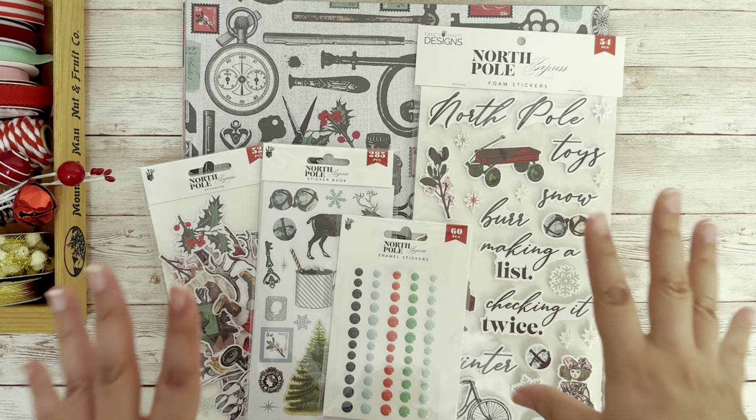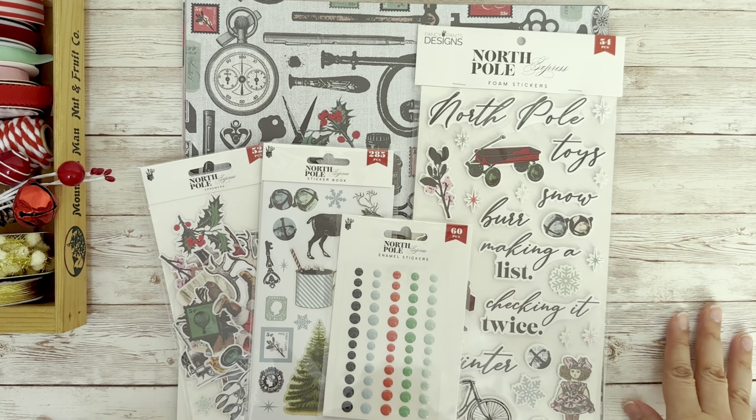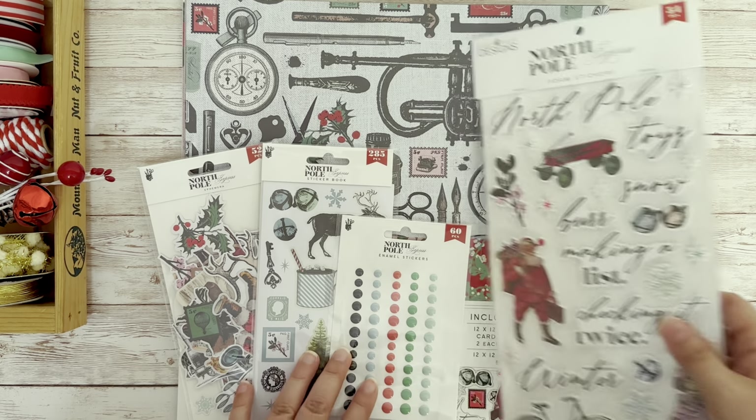Hi everyone, I'm here showing off the North Pole Express from Fancy Pants Designs. It is full of vintage Christmas, so if that is your thing, stay tuned. You're definitely going to want to see this.